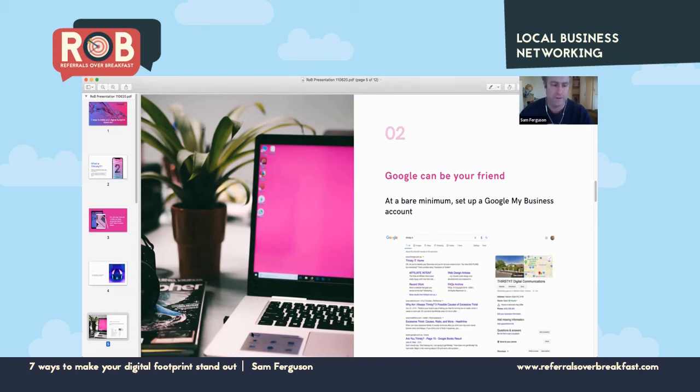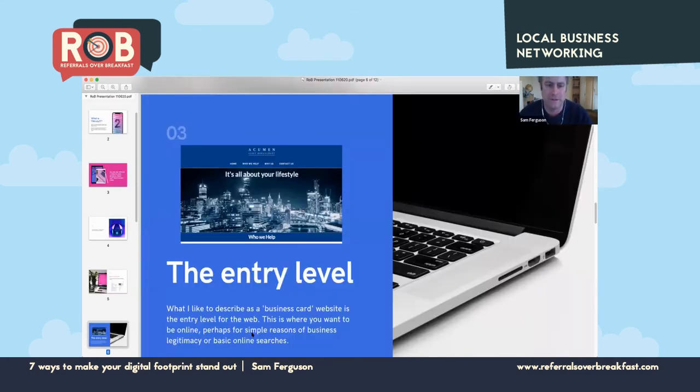The next tip is what I'd describe as the entry level of a website — a business card website. This can be built on any platform such as WordPress, Squarespace, Wix, or many other web platforms. These sites prove that you exist and give you your own piece of digital real estate where you can control the message going out to potential customers. Typically a site like this might have three to ten major pages, with at a minimum a home page, an about page, and a contact page.